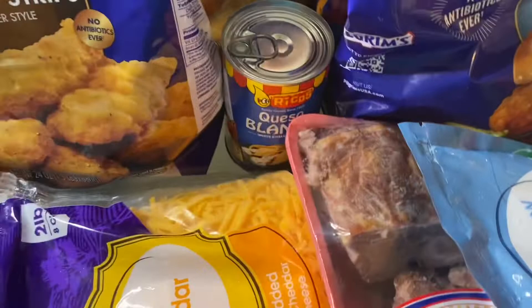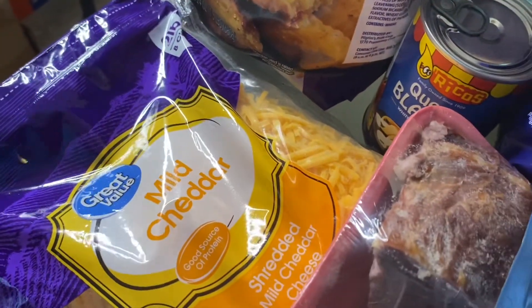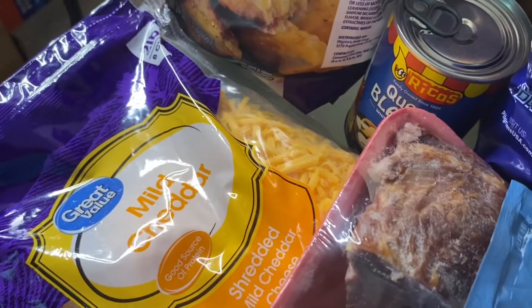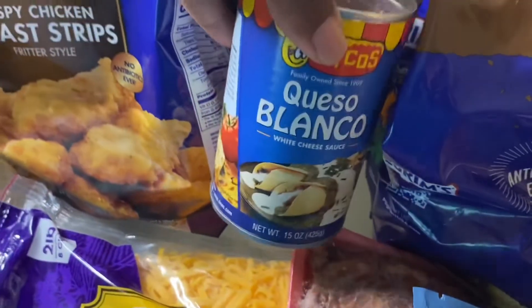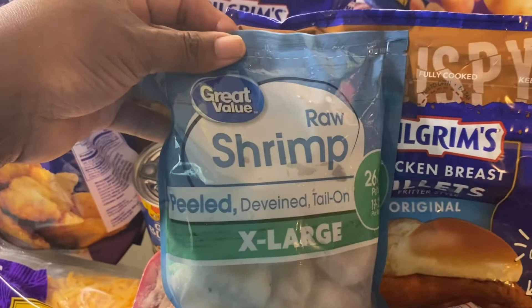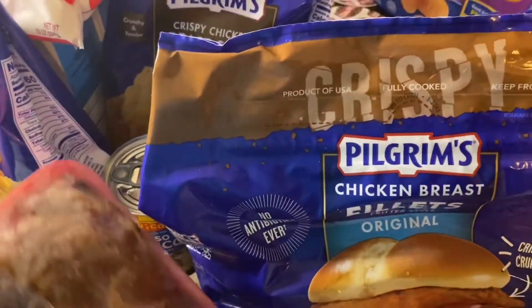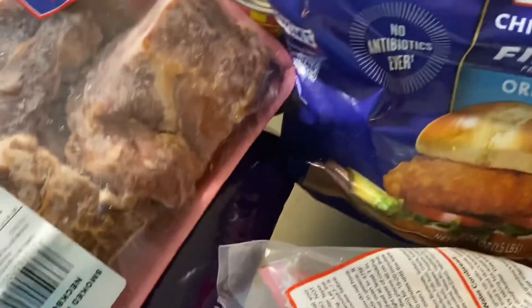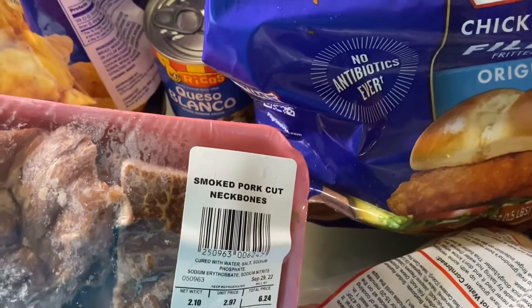Down here I have some mild cheddar — those boxes are my grandbaby's milk. I have some queso in the can, some raw shrimp, the extra large kind, and some smoked neck bones.